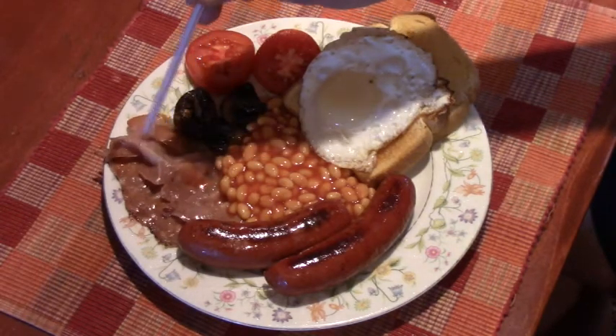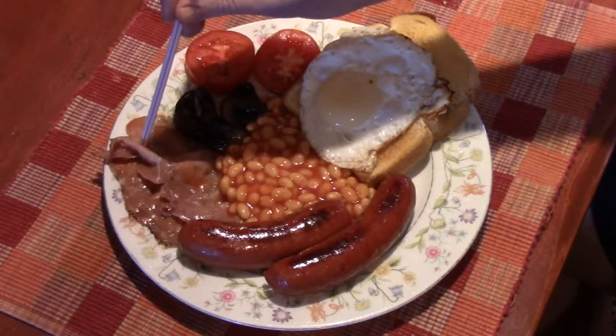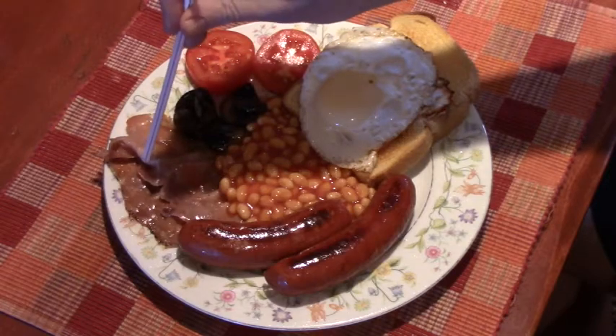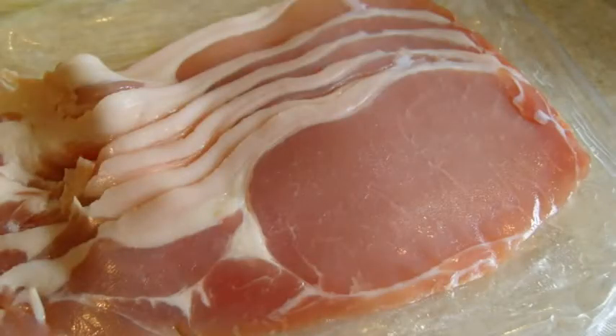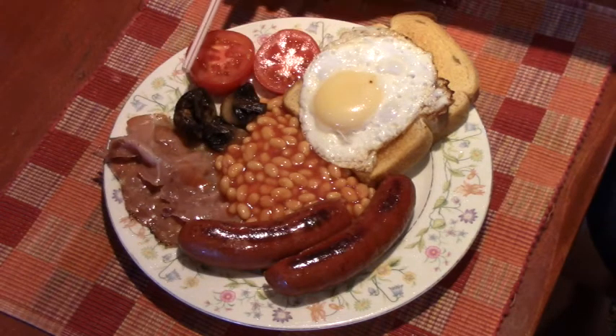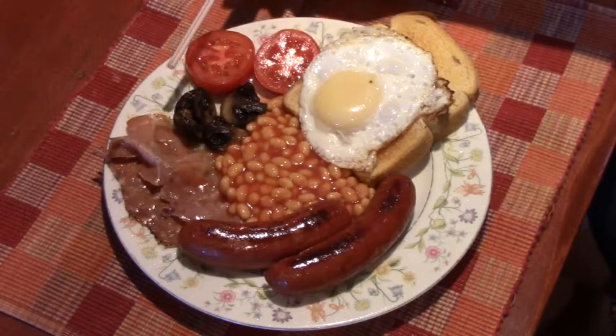And then pieces of bacon. By the way, bacon in England is a lot different than here — it's not smoked, it's salt and water cured, and it's back bacon. The pieces are a lot bigger and they don't have the smoky flavor we normally have in our bacon here in America. Although strip bacon is becoming more and more popular in Britain, this is traditional back bacon.